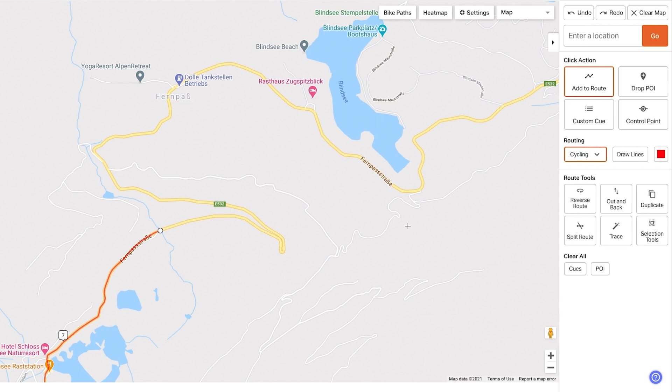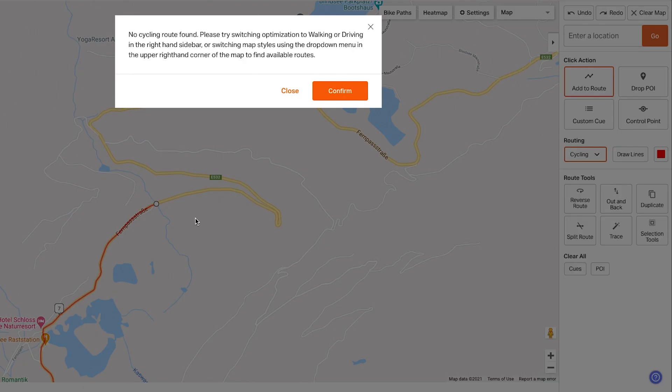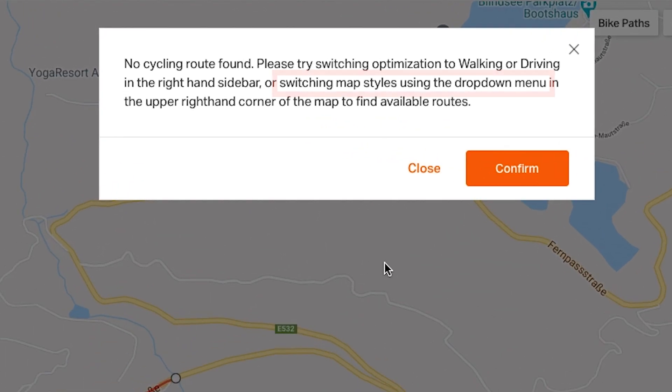As you can see, there's a section of road here that I can't route along while using a Google-based map. Notice the pop-up telling me to switch map types.